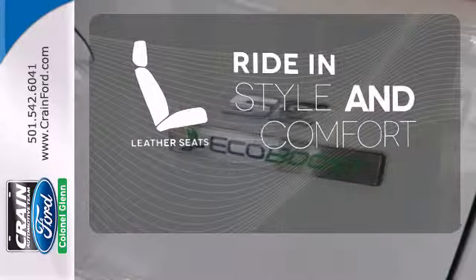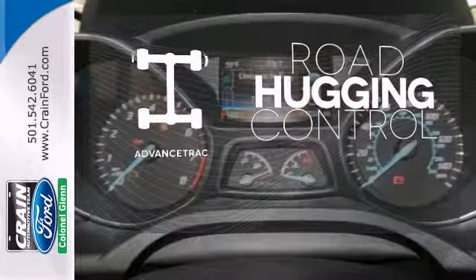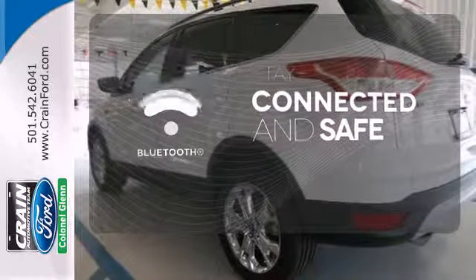Ride in style and comfort with leather seats. AdvanceTrac helps you stay on the straight and narrow. Bluetooth wireless technology keeps you in command and in touch.